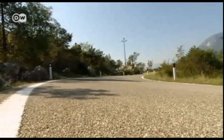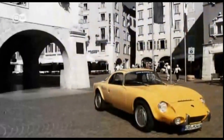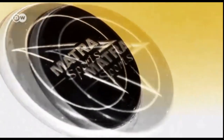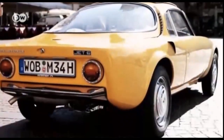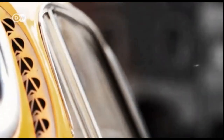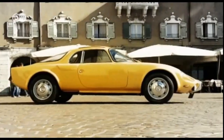These advanced features showcased Matra's commitment to delivering a well-rounded driving experience. The Jet's introduction marked a turning point in automotive history, revolutionizing how sports cars were designed and built. Its mid-engine configuration became a blueprint for future generations of supercars, influencing renowned manufacturers like Ferrari, Lamborghini, and Porsche.